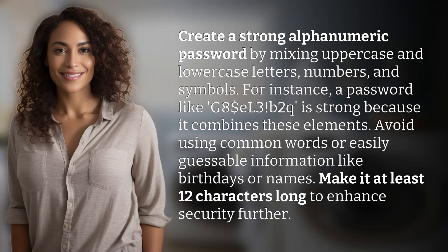Create a strong alphanumeric password by mixing uppercase and lowercase letters, numbers, and symbols. For instance, a password like G8L3B2Q is strong because it combines these elements.